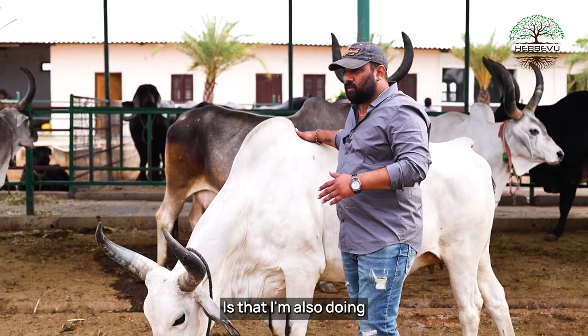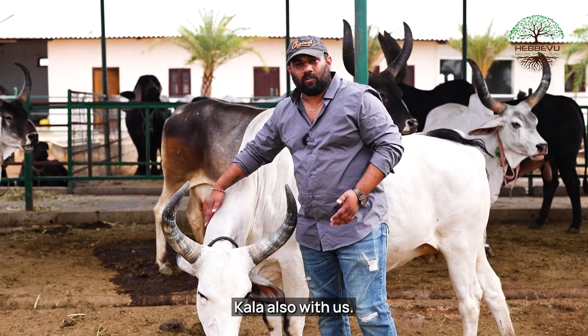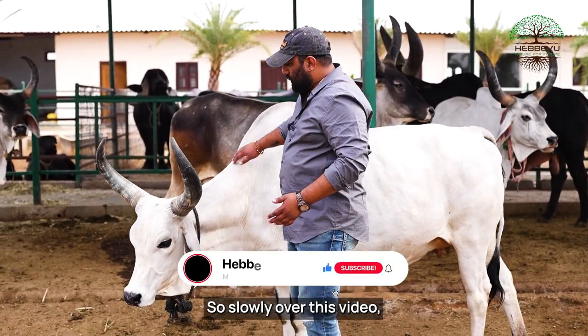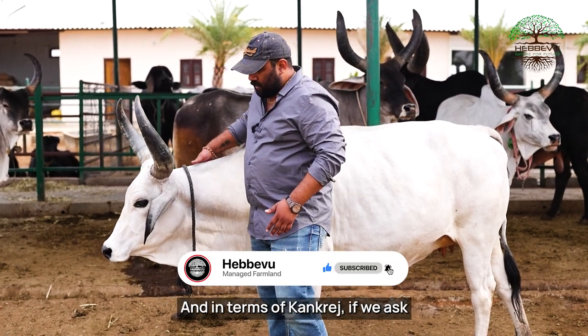Today I've got the world's number one bull by name Kala also with us, so slowly over this video I will show you our Kala as well. And in terms of a concrete, if we ask what the breed should be like —